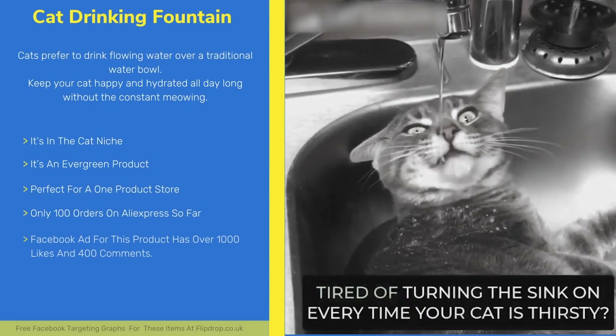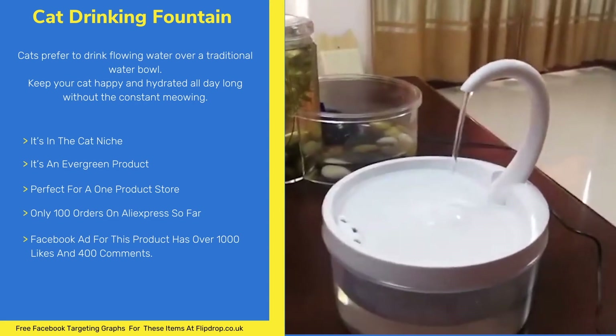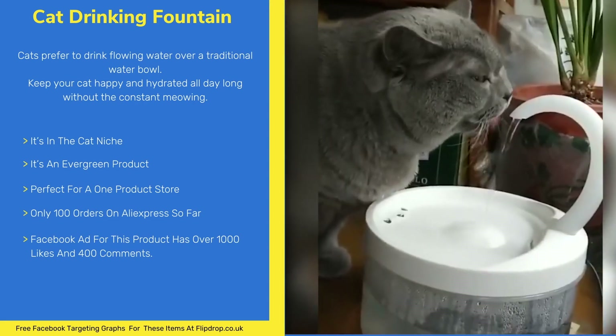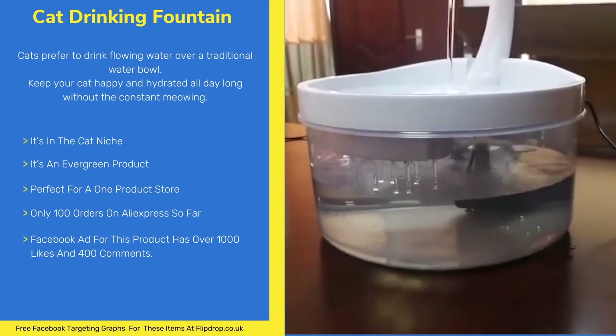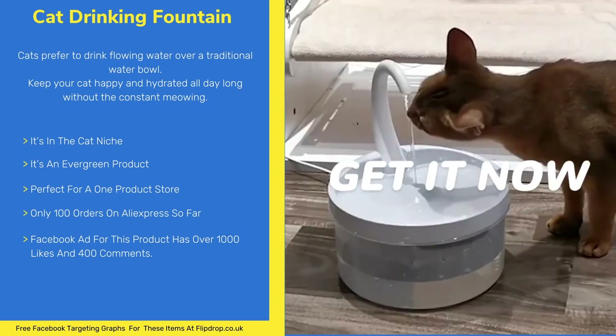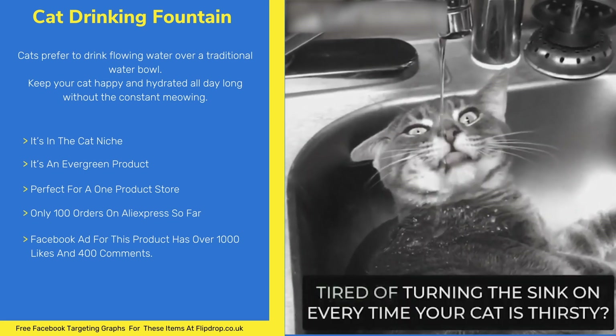Our first product is the Cat Drinking Fountain. Cats prefer to drink flowing water over a traditional water bowl. Keep your cat happy and hydrated all day long without the constant meowing. Easy to clean — just remove the pump and throw everything in the dishwasher for a perfect clean.